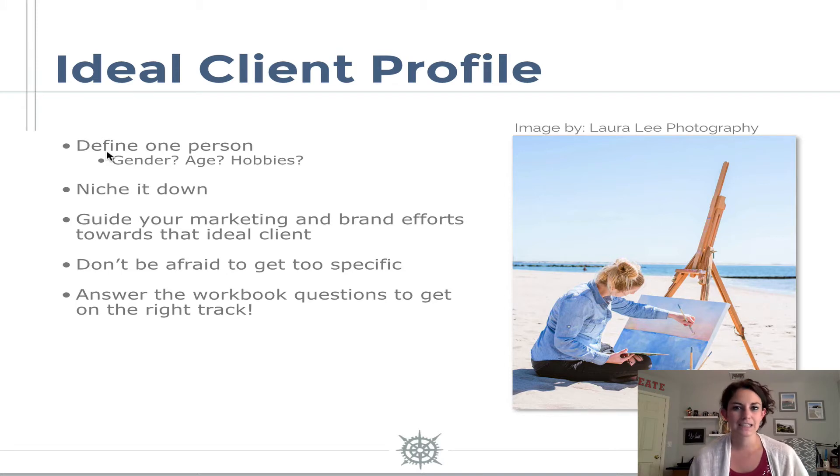So defining your ideal client really starts with answering a bunch of questions about one specific person. This could be somebody that you've worked with before that you want to define as your ideal client and answer questions about them, or it can be a made-up person that you haven't worked with yet but really want to. So here are a few questions — and there's going to be more in the workbook. First, what is their gender? Are they male or female? How old are they? What hobbies do they like to do?